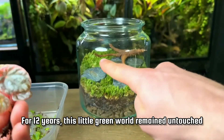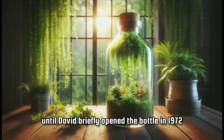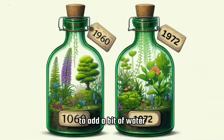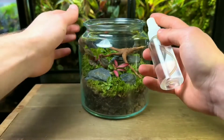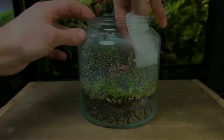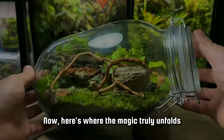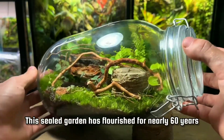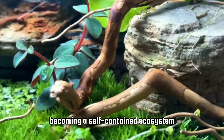For 12 years, this little green world remained untouched, until David briefly opened the bottle in 1972 to add a bit of water. He sealed it for good. Now, here's where the magic truly unfolds — this sealed garden has flourished for nearly 60 years, becoming a self-contained ecosystem.